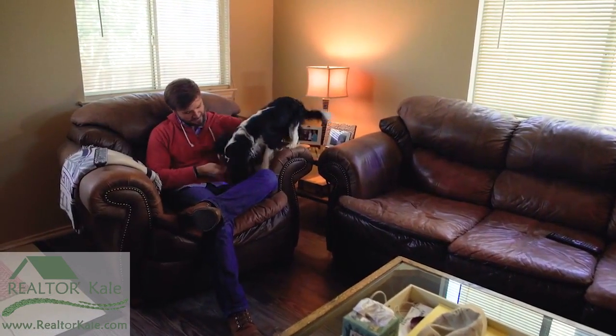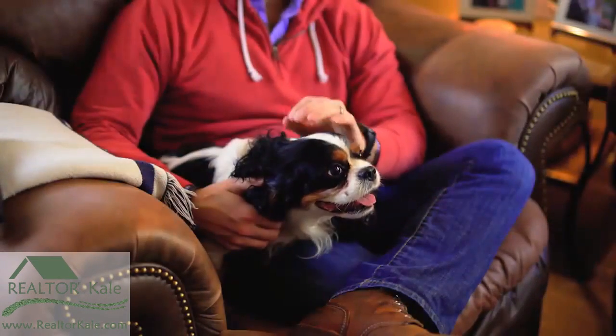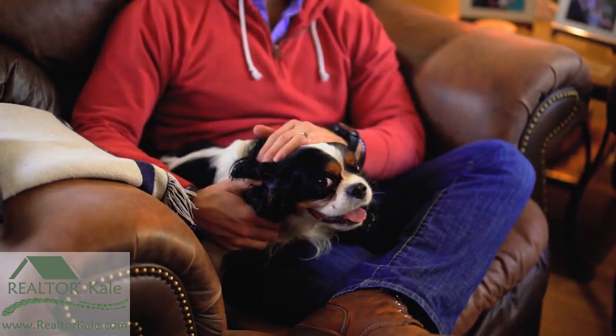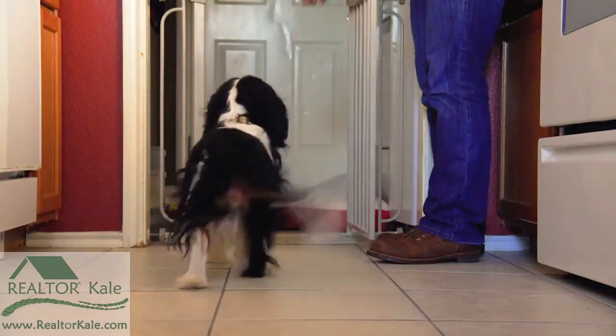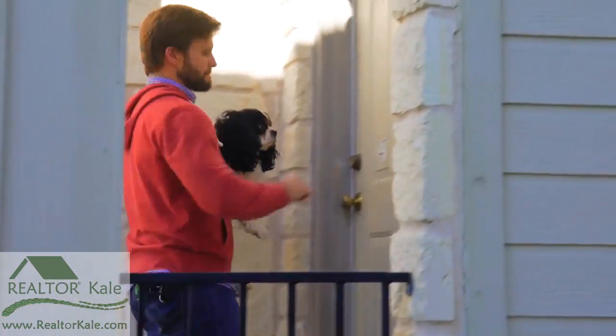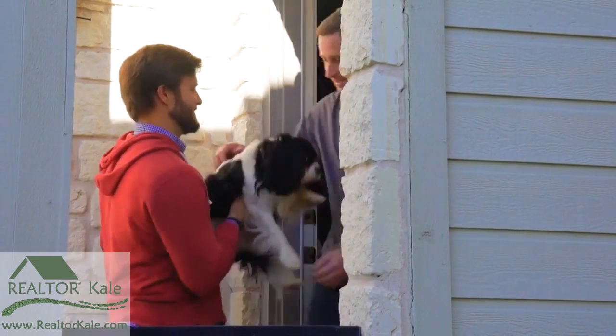Not all of us grew up with a family pet — in fact, some people may not even enjoy being around them. If you have pets and are selling your home, the best thing you can do for them and you is to relocate them while your home is on the market. You could put them in a separate room or even outside, although that may not be enough. Ask a friend or a relative to care for your pets during a showing.